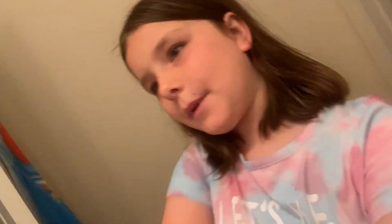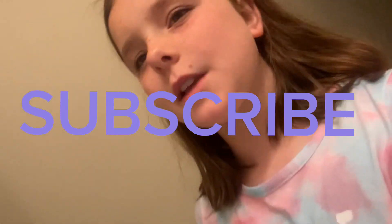If you want to, smash that subscribe button and hit that like button. I'll see you guys next time. Bye!